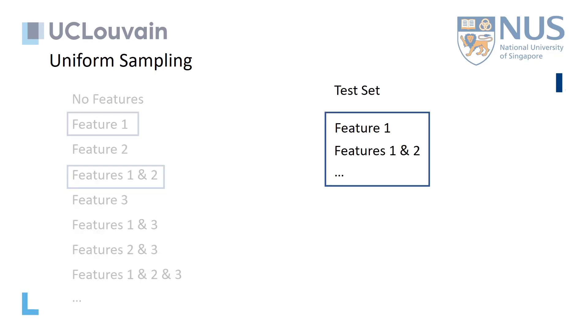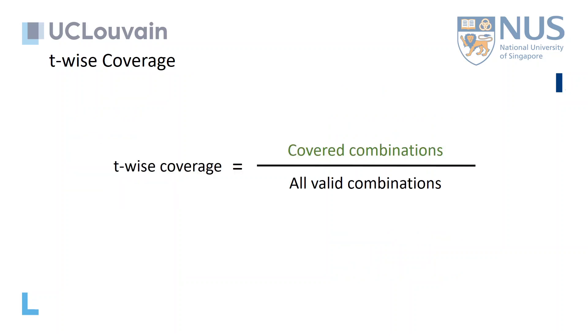Given a test set, we can see which feature combinations are covered and which are not, considering both selection and non-selection of features. The quality of a test set can be measured with T-wise coverage, which is a ratio between the number of covered feature combinations and the number of all valid feature combinations of size T.